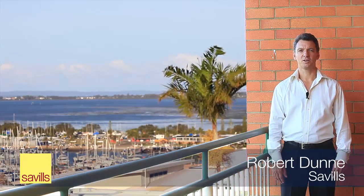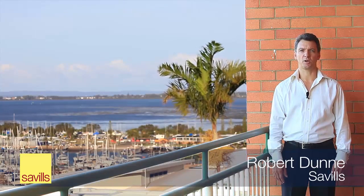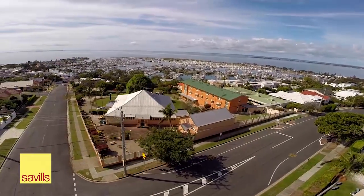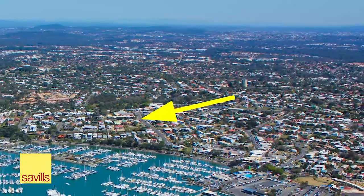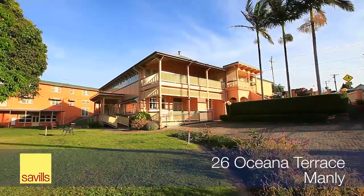Hi, I'm Robert Dunn from Savills. Welcome to the sale of a unique 5,632 square metre property overlooking the harbour with expansive views of the Queensland Yacht Club and Moreton Bay, at 26 Oceania Terrace, Manly, 20 kilometres east of the Brisbane GPO.